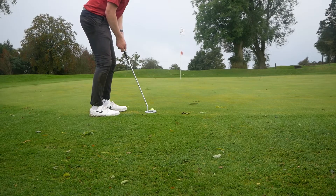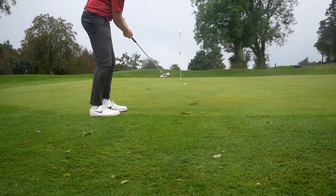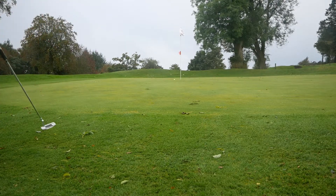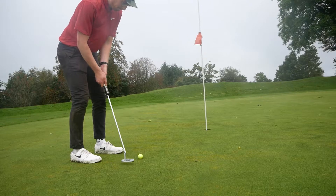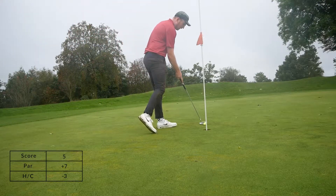Two shots to get here, looking at a nice putt up the hill — just a bit of a misread to be honest, slid on by. Actually, I didn't even make it there. So I've got about six feet up the hill now, and yeah, misread again — missed it on the low side, not really what you want to do.